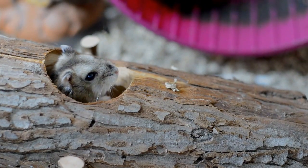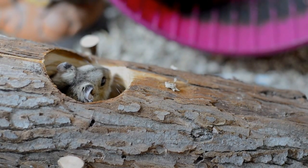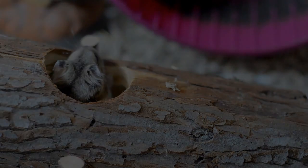Hiya guys! Today's video has been requested a million and four times over the last couple of weeks, so today we're covering the topic of diabetic hamster diets. This is going to be split into several sections to make it easier to follow, so I hope you enjoy and I hope it's informative.